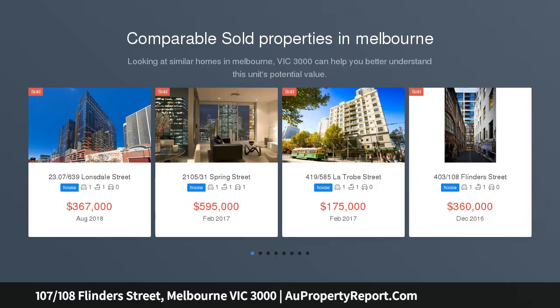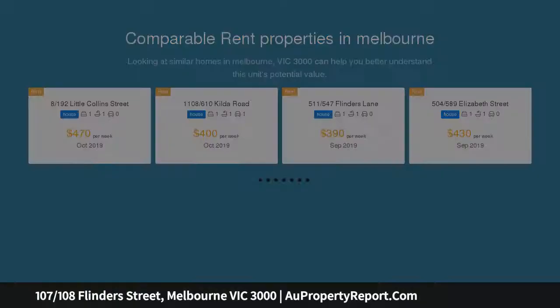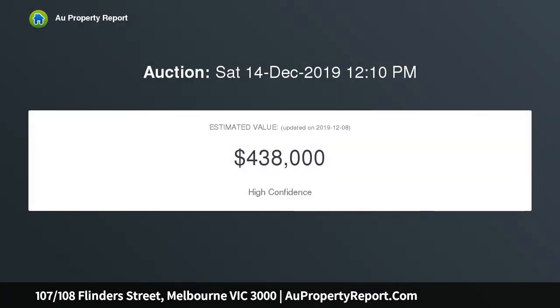A tasteful and stylish blend of interiors complements the graceful charm of this impressively sized one bedroom apartment. City access is second to none, with the zone one tram merely steps away and Flinders Street station not much further.